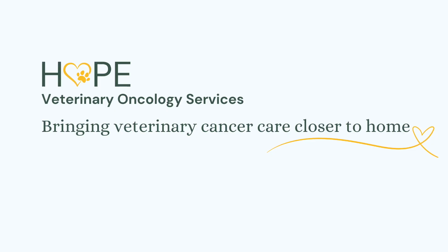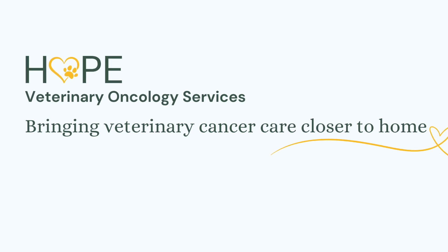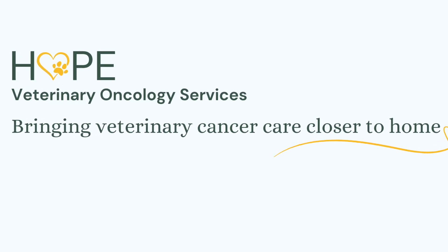Again, my name is Dr. Vanessa Rizzo. I'm with Hope Veterinary Oncology Services, and we bring veterinary cancer care closer to home.